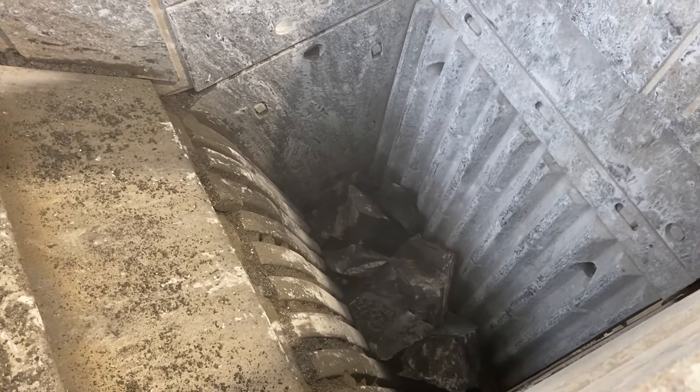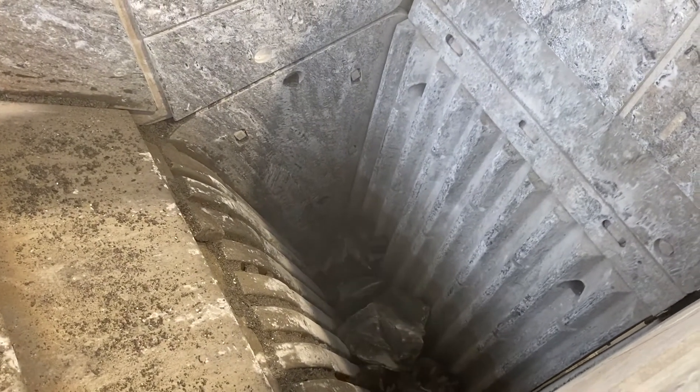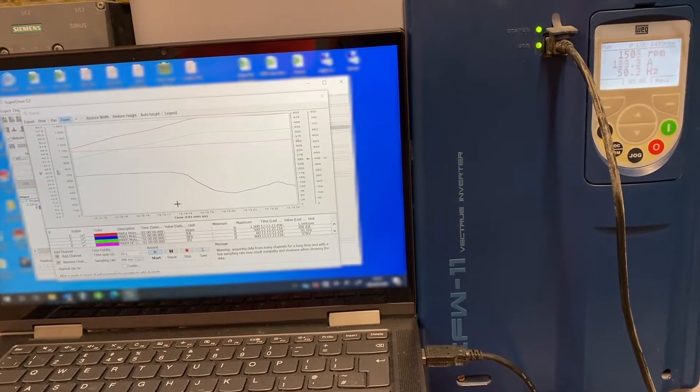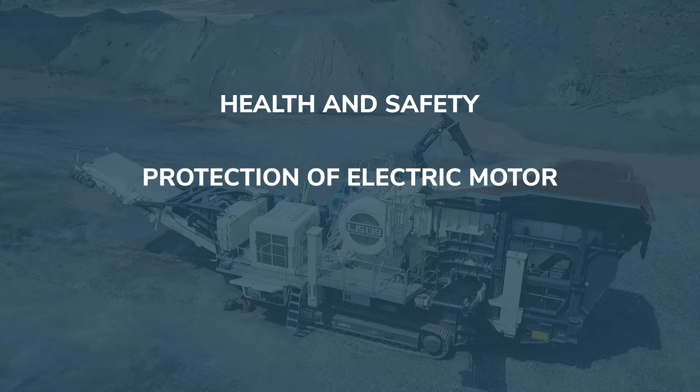The system is completely automatic and whenever it runs free it gives the unblocked complete signal. Another advantage is the protection of the electric motor and the jaw itself.